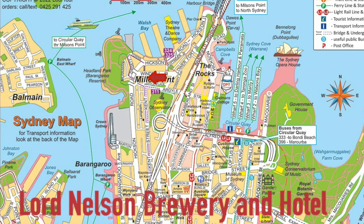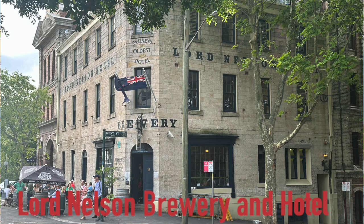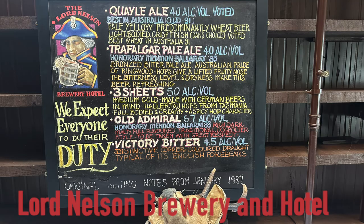Established in 1841, the Lord Nelson is one of Sydney's oldest continually-run hotels, and features a brewery with some really great beers and an amazing restaurant with exceptionally good local Australian food. We're at Lord Nelson's — they say it's the oldest hotel in Sydney.